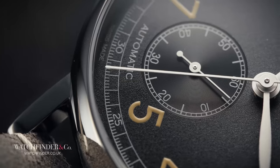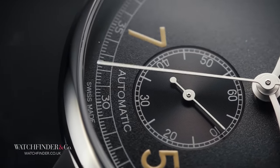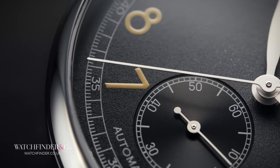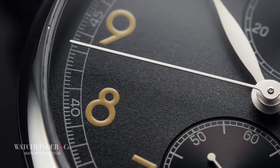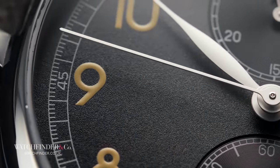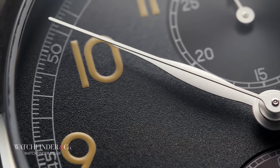But why was Longines even making pilot's watches? It's less well known than it should be, but Longines is an old, old brand — one of the oldest. Never mind the 1930s; Longines has been keeping people on time since the 1830s. So by the time aviation came along, the eyes there may have been old, but they were keen with experience.